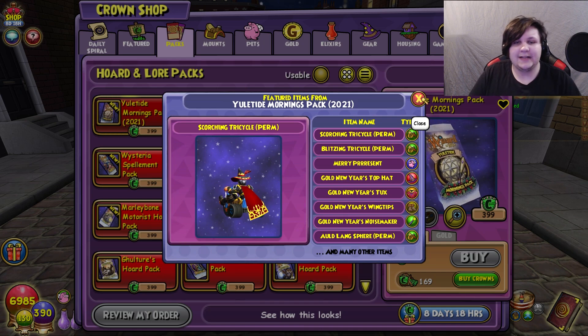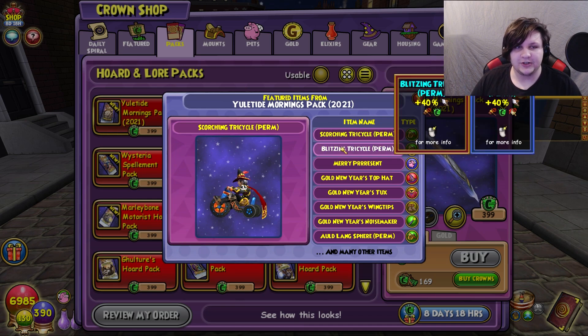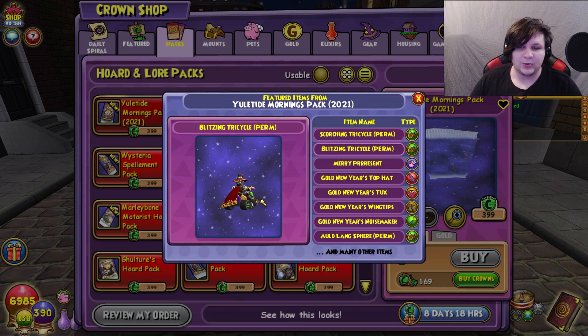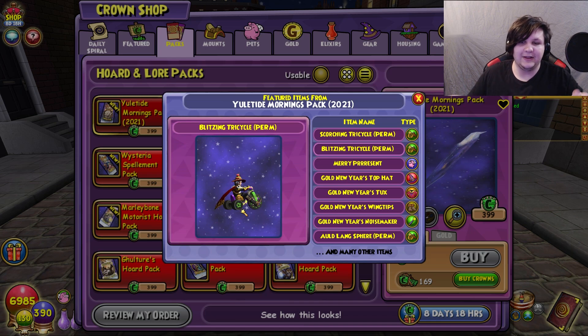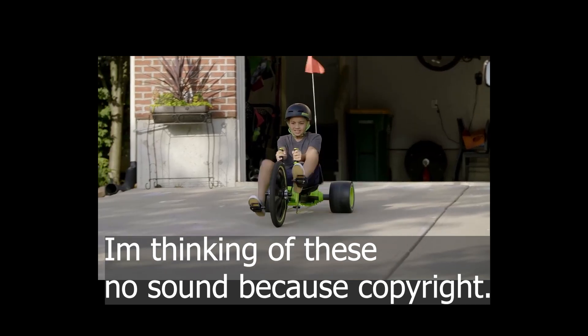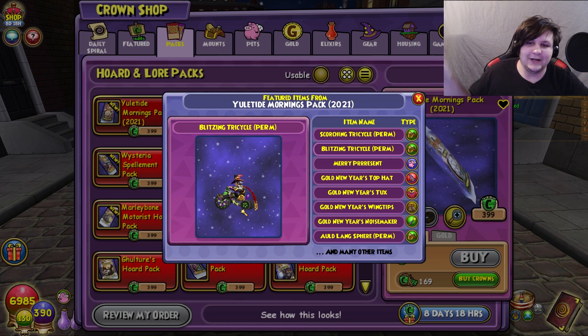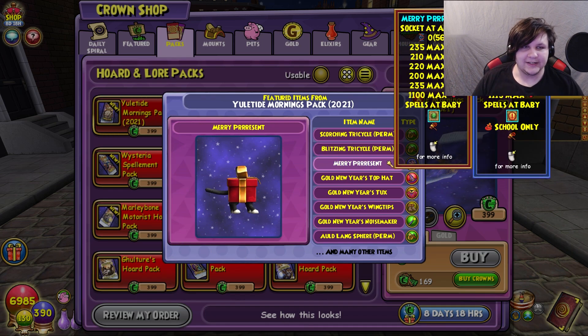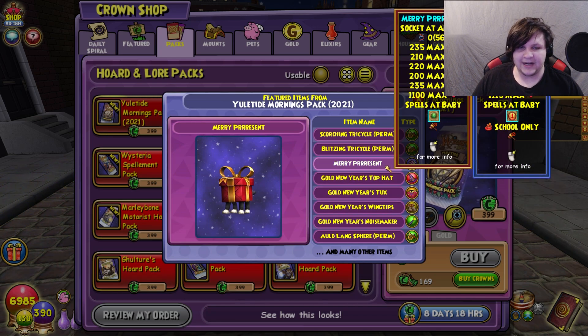As you can see here, they still have both of the tricycle mounts — the Scorching Tricycle and the Blitzing Tricycle. Decently cool mounts, not my favorite, but they remind me of those bikes you ride as a kid. They also have the Merry Present, which is a life pet. It doesn't look particularly interesting; it has a life dispel as a side spell, but it is a cool looking pet.